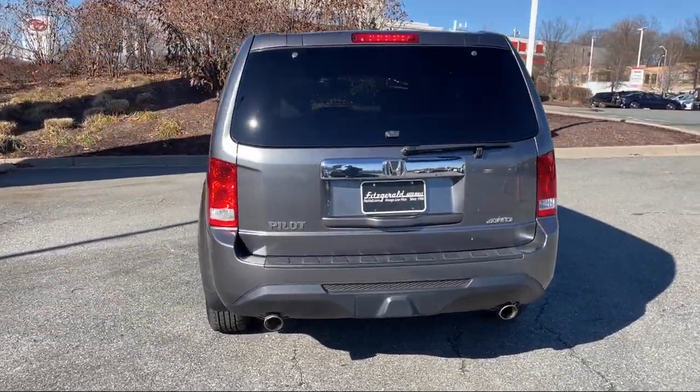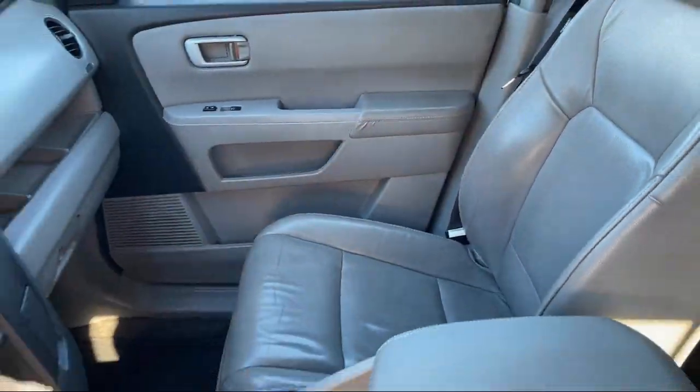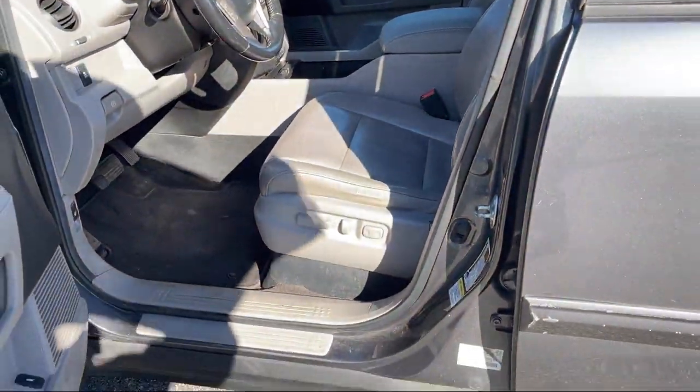Front Air Conditioning Automatic Climate Control, Moonroof Sunroof with One Touch Open Close, Steering Wheel Mounted Phone Controls, Front Side Curtain Airbags, and much more.